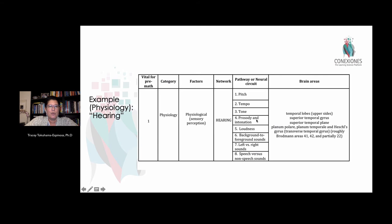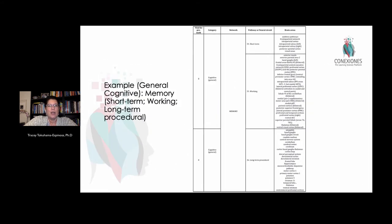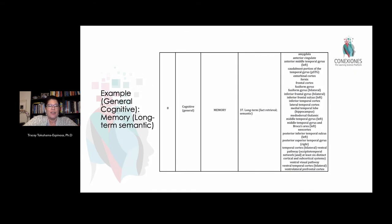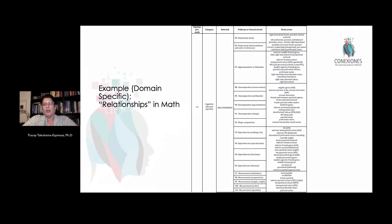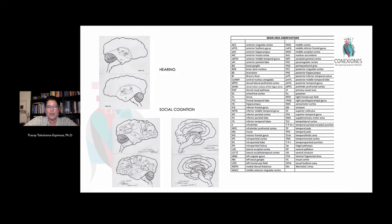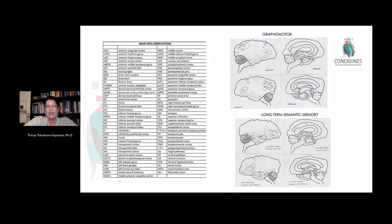Part of making this usable knowledge means understanding the sub-elements. When we talk about hearing, that includes pitch, tempo, tone, prosody, loudness, directionality of sound, and whether these are human spoken words or other types of sounds — all different neural networks that teachers need to appreciate. Similarly, short-term memory, working memory, and long-term memory are very different neural pathways. Long-term memory breaks out into biographical memory, semantic memory, and long-term fact retrieval. It's important to appreciate this complexity — not to be overwhelmed, but to be more precise in choosing appropriate activities for students.